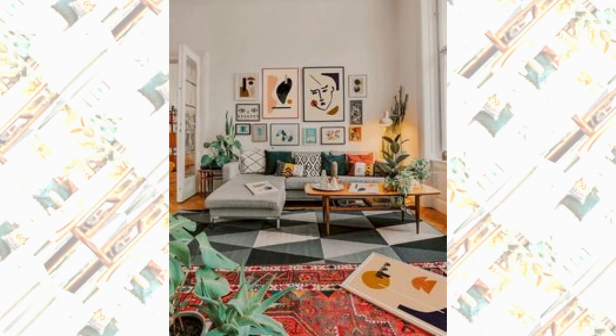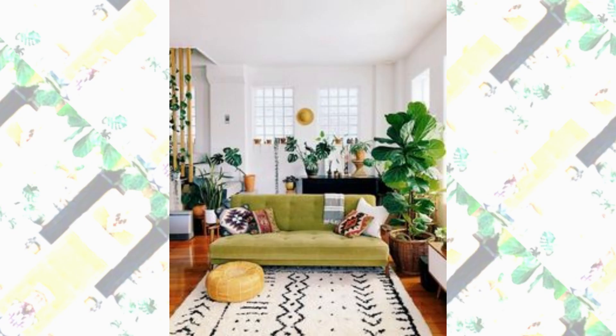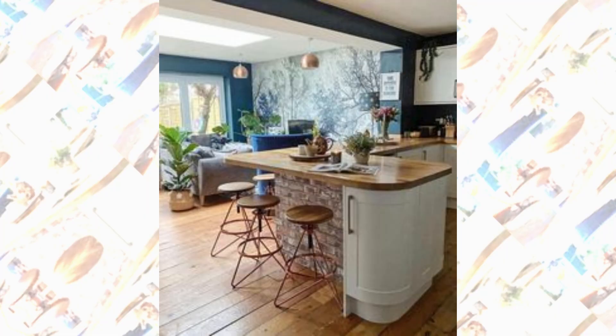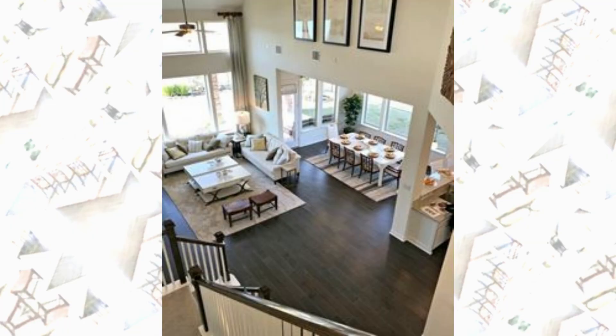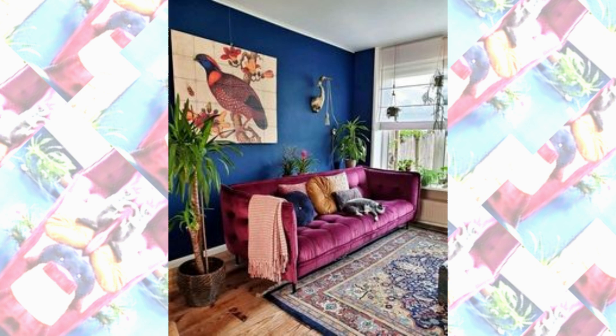There you have it — some great interior decoration ideas for your living room. Whether you prefer a cozy rustic vibe, sleek modern aesthetics, vibrant eclectic style, coastal inspiration, or contemporary open-concept designs, there's something for everyone to draw inspiration from. I hope you found these ideas inspiring and that they help you create a living room that reflects your personal style and makes a lasting impression.